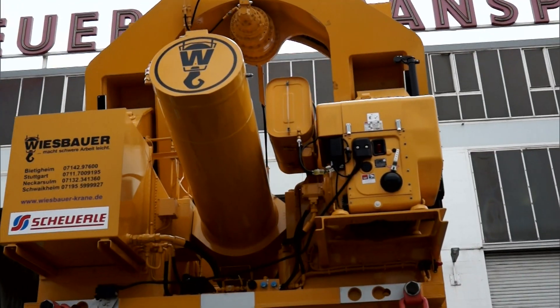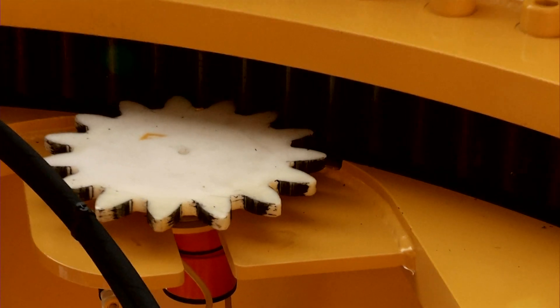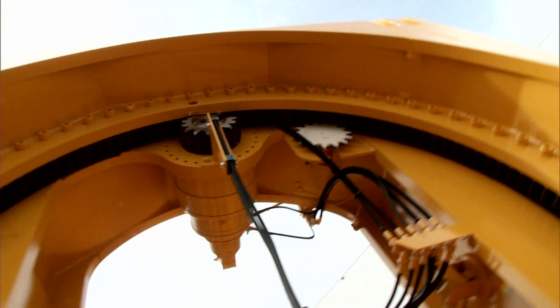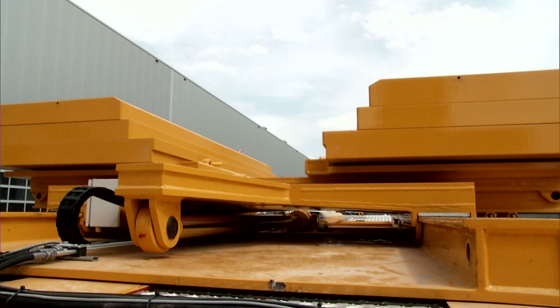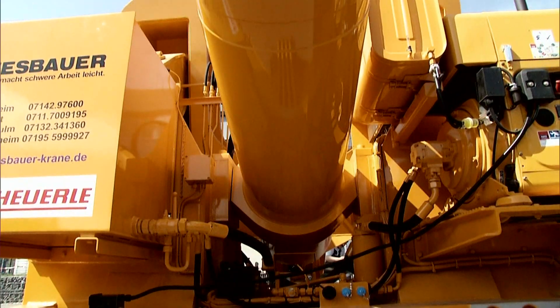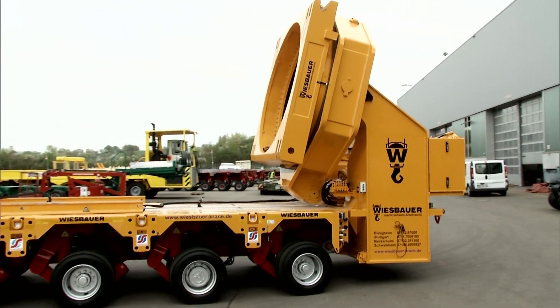A huge, bulbous nose and a shell of steel, plus plenty of electronics and cogwheels. These are the trademarks of our first curious logistics vehicle. What might this Colossus be good for? The vehicle is a special design, and the price is correspondingly high — at around 1.2 million euros, this transporter is just as expensive as 15 ordinary trucks.